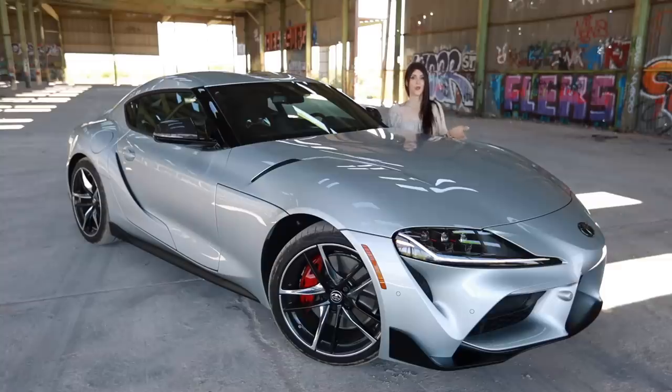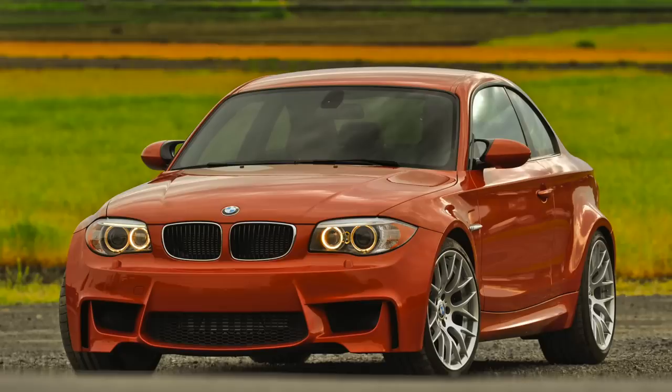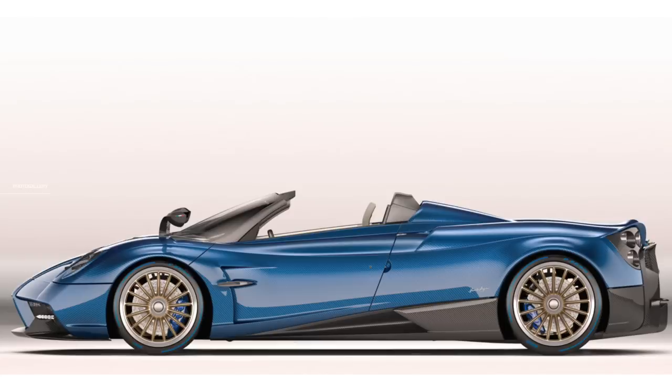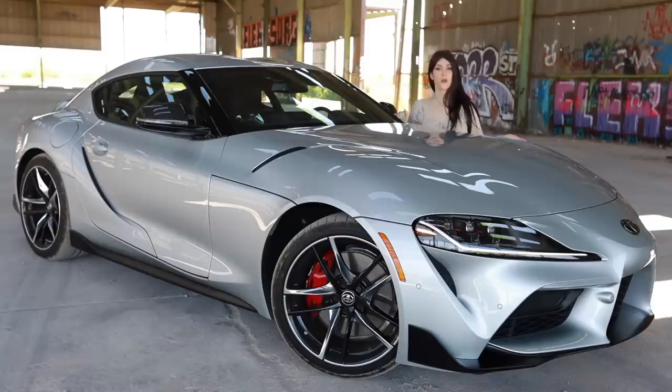If I had a dollar for every time I heard someone say the new Supra is just a BMW, I'd have a new Supra. I don't understand the criticism — BMW has made some of the greatest inline-six engines in history: the S54, the N54, and now the B58. They're bulletproof, proven engines. I think it's great when two car companies get together and collaborate and build something like this. I mean, the Pagani Huayra technically has an AMG engine in it, but people don't go around saying it's just a Mercedes. Let me know in the comments what you feel about automotive collaborations — good or bad.